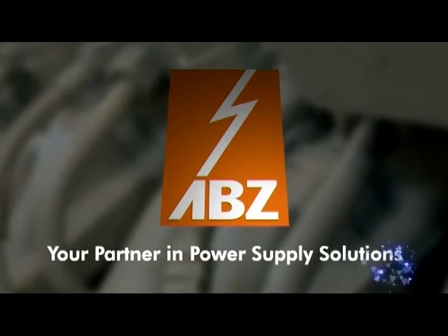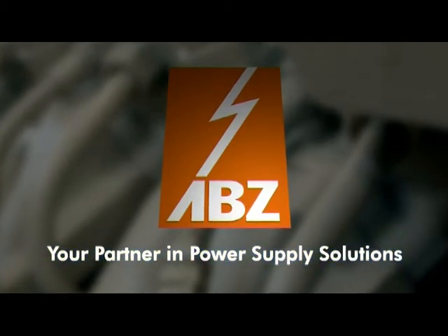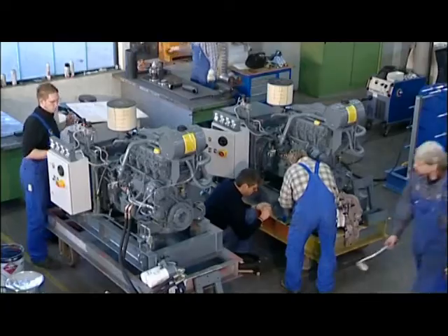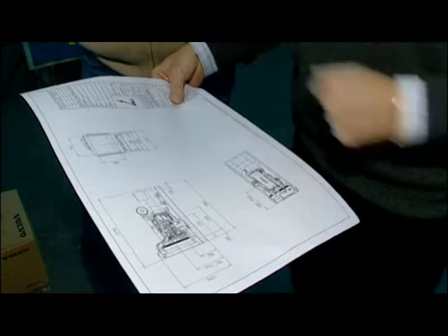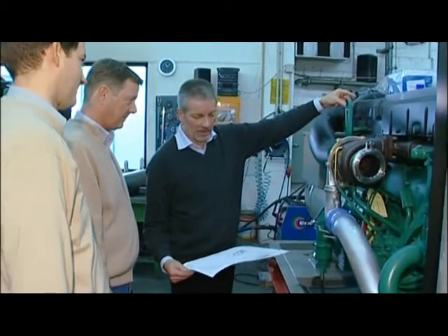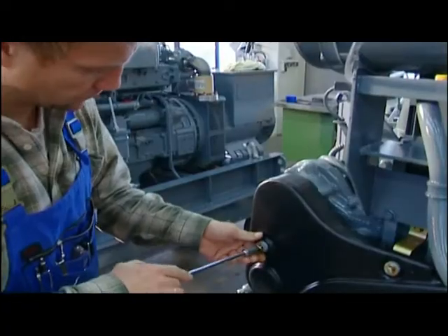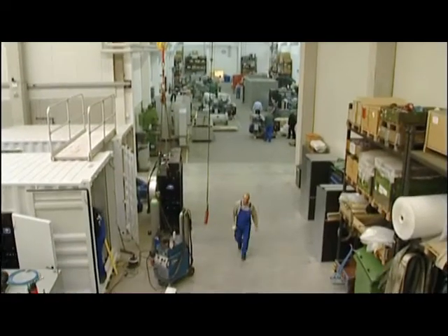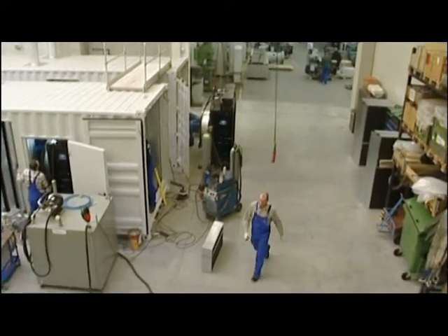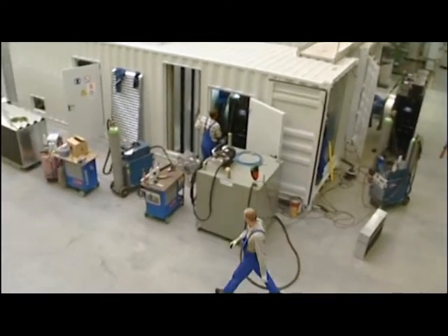ABZ Aggregatorbau makes electricity flexible. We have been specializing in solutions for independent power supply for more than 30 years. On the basis of tried and tested concepts and the needs of individual customers, we manufacture generator units driven by diesel engines in the power range between 25 and 5000 kVA, as well as diesel pumps and accessories.